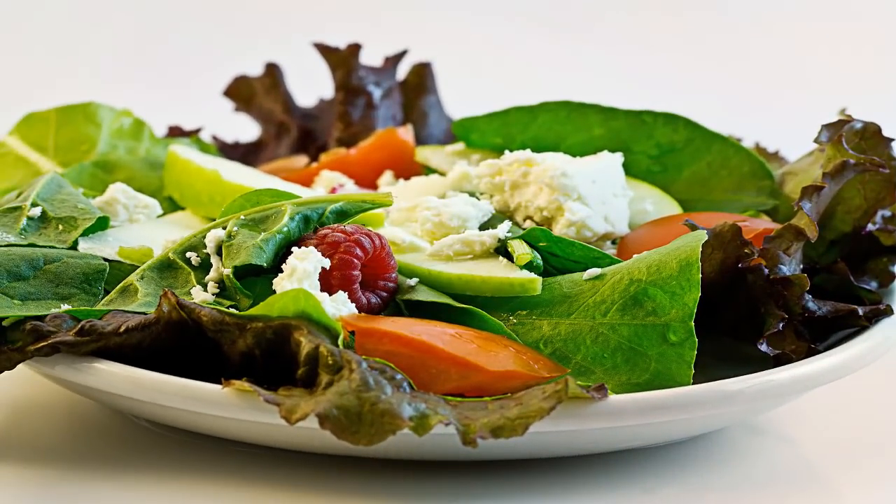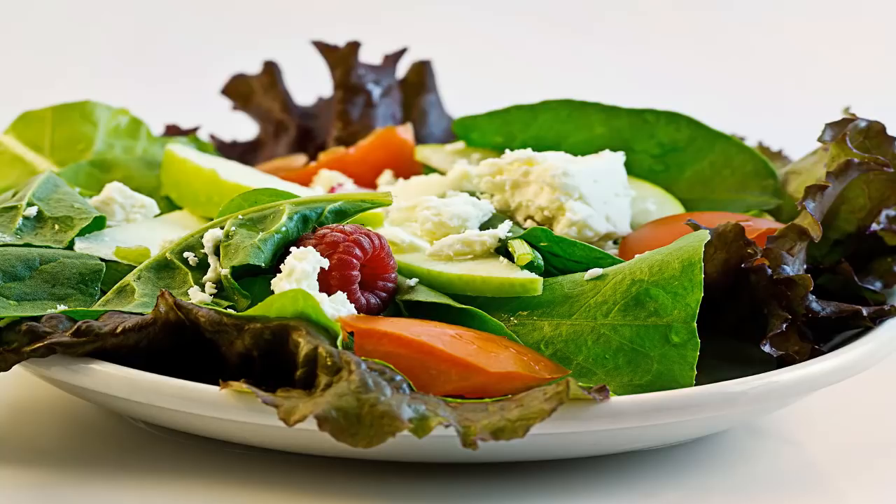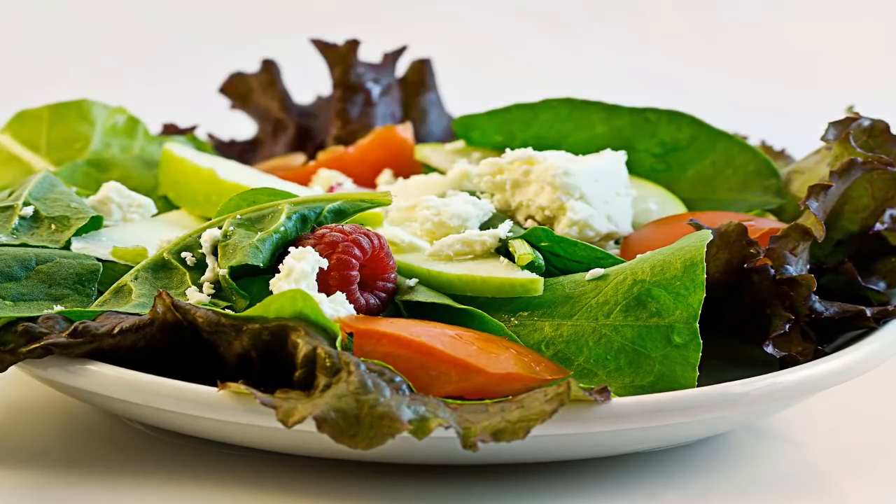Oils such as corn, safflower, canola, olive, and sunflower are also unsaturated fats. These may help improve your cholesterol when you use them in place of saturated and trans fats like butter, lard, or shortening.